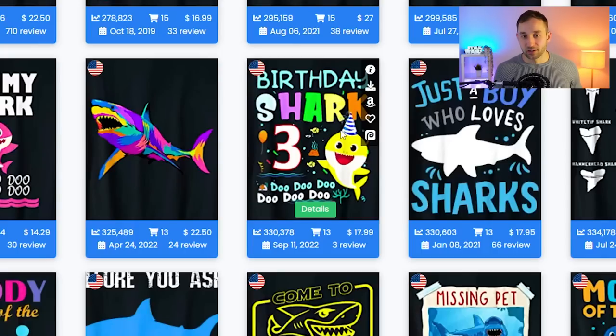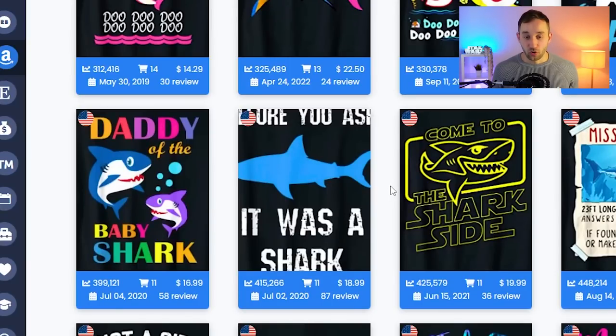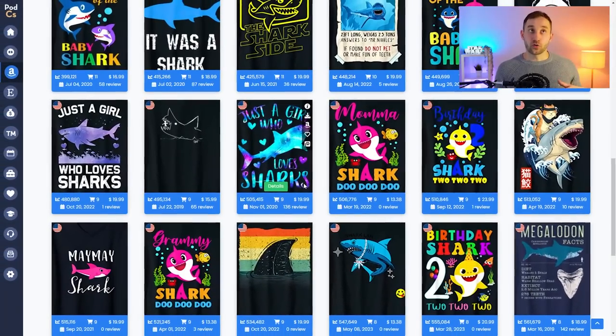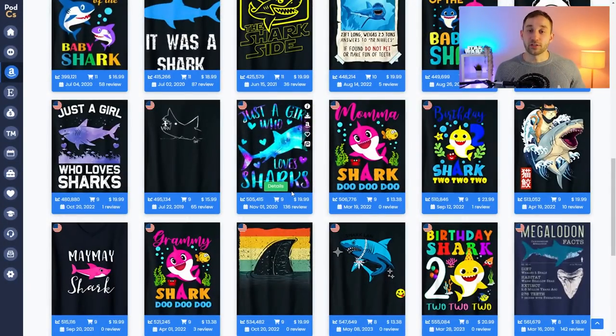The 'do do do' thing is alluding to a kids' song — mummy shark, daddy shark — those designs are all related to that famous song and I would not recommend selling them. The 'just a girl who loves' phrase I'm not 100% sure is trademarked, but if you want to double-check, make sure to check out my trademark and copyright guide video, which I created a while ago giving you all the tools you need to make checking trademarks easier. That will be linked in the cards.